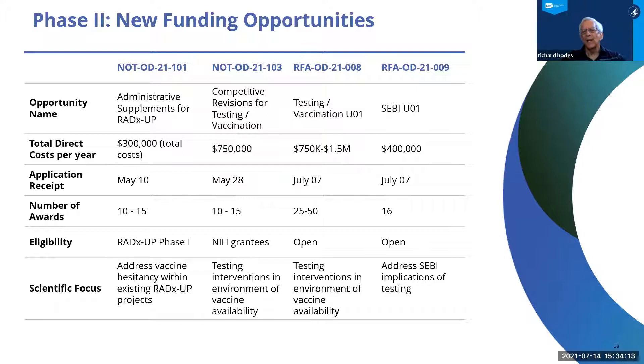An RFA for U01s on testing and vaccination — new awards with applications just received this month — and an expanded set of the SEBI initiative are also part of what's to come. It's been a shared challenge and pleasure to work with everyone as the field has changed from mitigation based solely on isolation to prevention through vaccines, all while learning more and more about the importance of addressing health disparities.